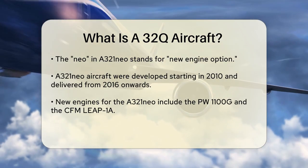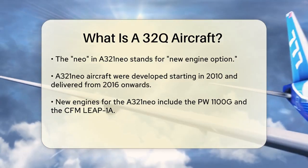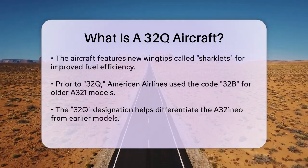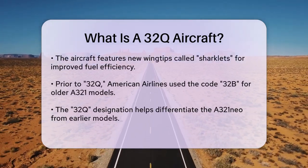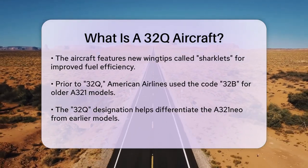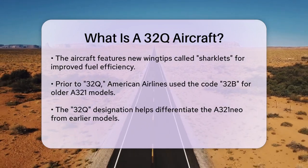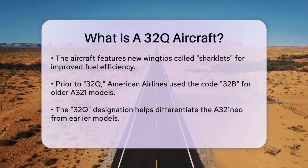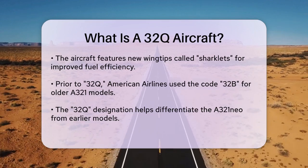Before the introduction of the 32Q code, American Airlines used the same code 32B for both their pre-merger Airbus A321-200 and the Airbus A321-200T Transcon aircraft. However, to differentiate the new A321neo, American Airlines updated the aircraft type to be denoted by the code 32Q.